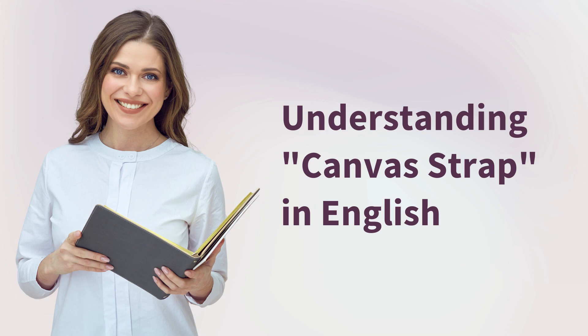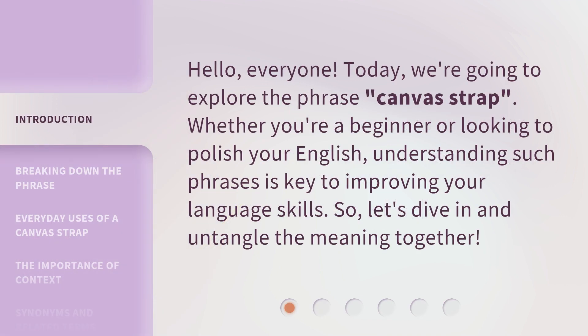Hello, everyone. Today, we're going to explore the phrase 'Canvas Strap.' Whether you're a beginner or looking to polish your English, understanding such phrases is key to improving your language skills. So, let's dive in and untangle the meaning together.